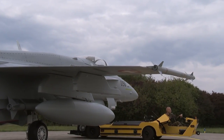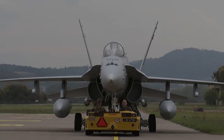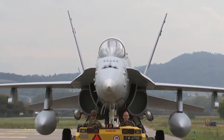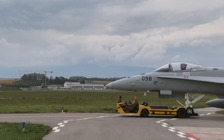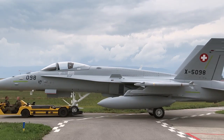It looks deceptively real, nearly indistinguishable from the original, even at second glance. But if you take a closer look, you will see that the Swiss Air Force's ground operations mobile training system is actually a detailed, full-scale replica of the F/A-18 Hornet fighter aircraft.